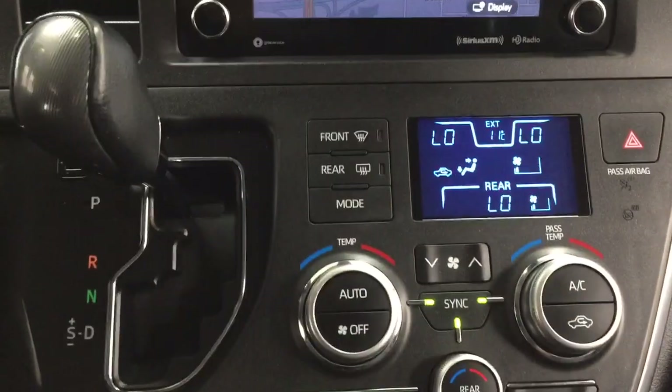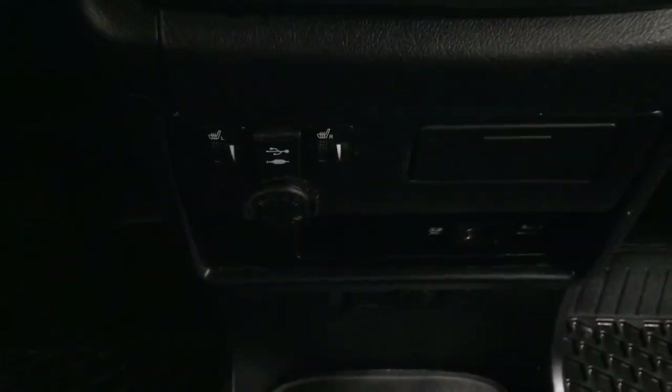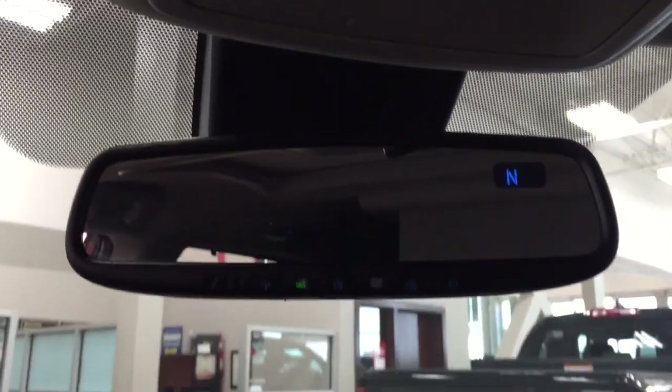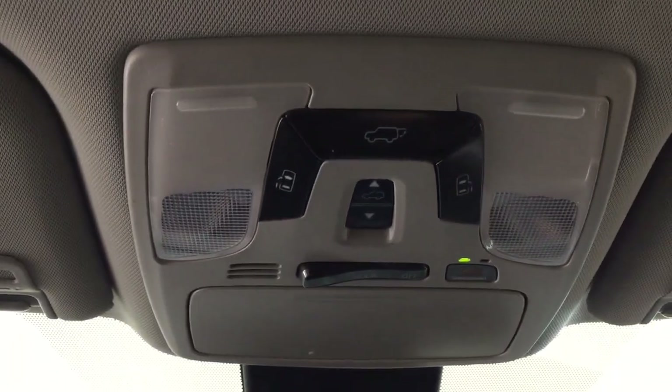You have the Sirius XM satellite radio on here. Dual zone climate control settings with your rear temperature controls located down below. Hazard lights, mated to an automatic transmission with your heated seat controls for your driver and passenger, and USB. Up at the very top, you have your auto-dimming rearview mirror with integrated garage door opener and digital compass. And then you'll find the open and close for the power sliding rear doors, power lift gate, SOS safety connect, and sunglass case holder.